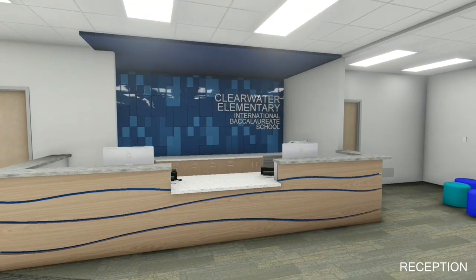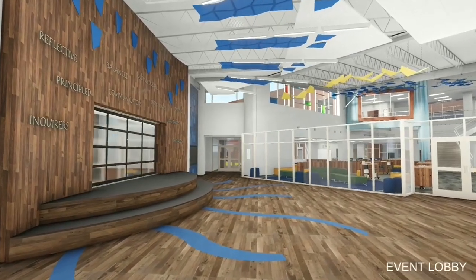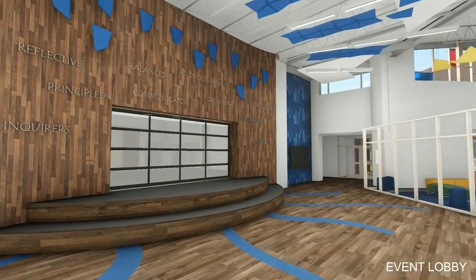Inside, visitors will be processed through a secure vestibule and waiting area before being allowed into the school. The lobby space shown here doubles as a large group instruction area.